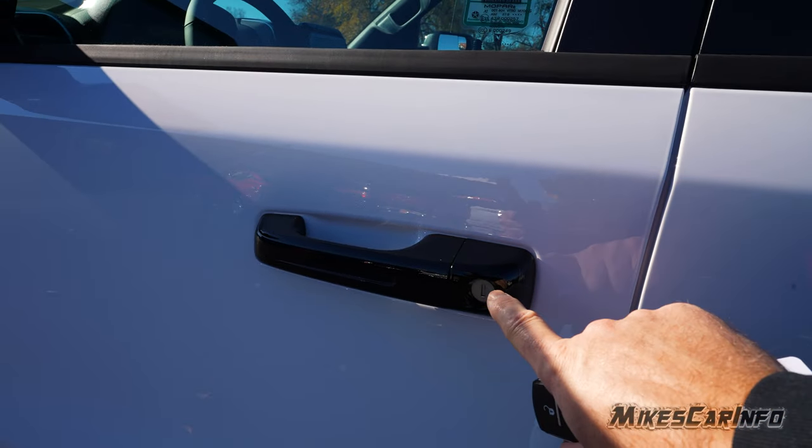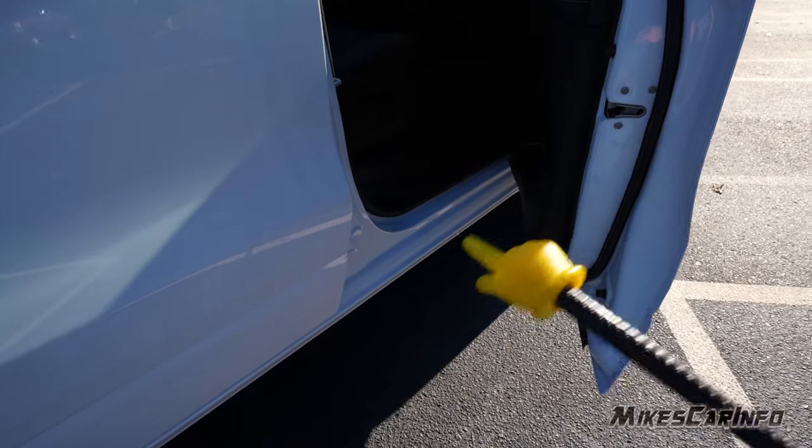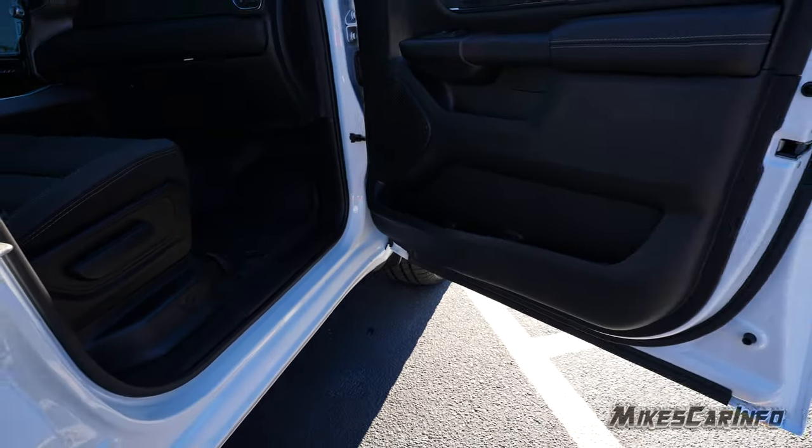These doors go almost all the way to the bottom of the vehicle, covering up most of the threshold area and keeping it relatively clean so when you're getting in and out it doesn't get you dirty.